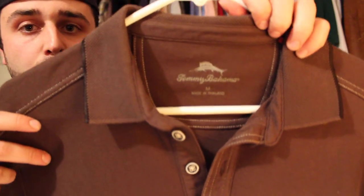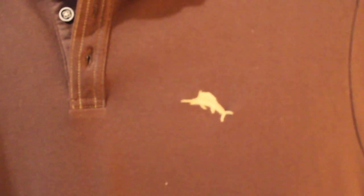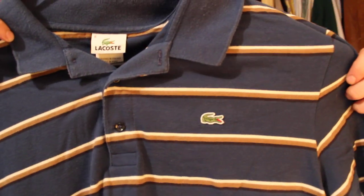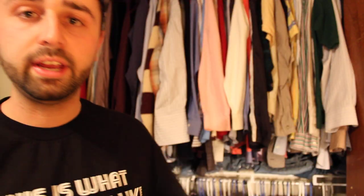Picked up a nice Tommy Bahama polo shirt — two buttons, short sleeve. Look for the Marlin on the front; that's always a good sign that it's a nice Tommy Bahama polo. Spent $3, should get about $25 to $30 on that. Here's another great brand — Lacoste, one of my staples when it comes to buying and selling clothes. Spent $3 on this shirt and looking to get about $25.